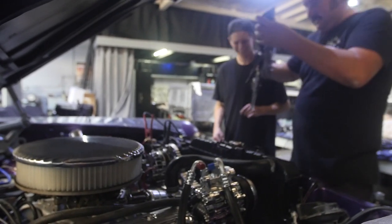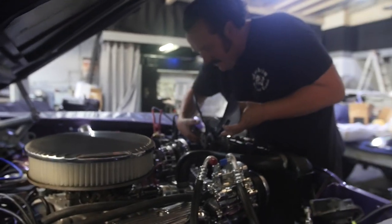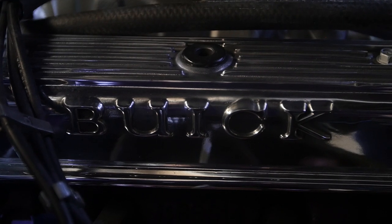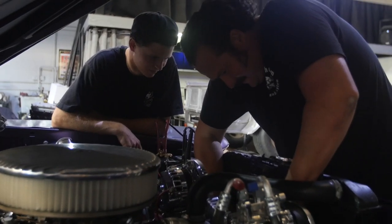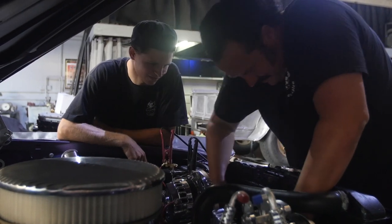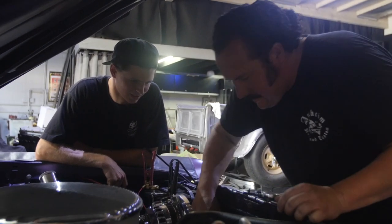We also found some old vintage speed parts — a finned air cleaner and the original Buick finned valve covers. We converted over from some long-tube headers that were leaky, cracked, and had really bad-looking wrapping on them, and we found the original high-performance exhaust manifolds. We ceramic coated those, and it has a custom exhaust system that we also fabricated.